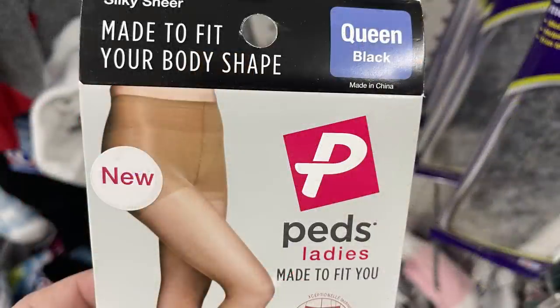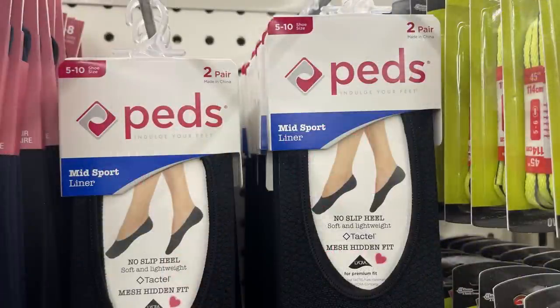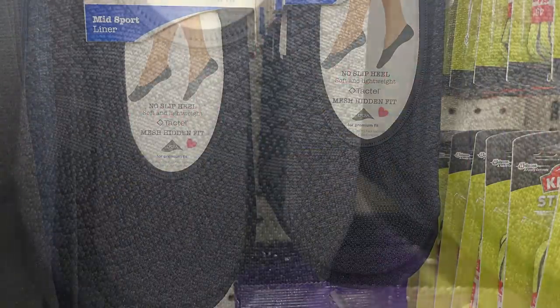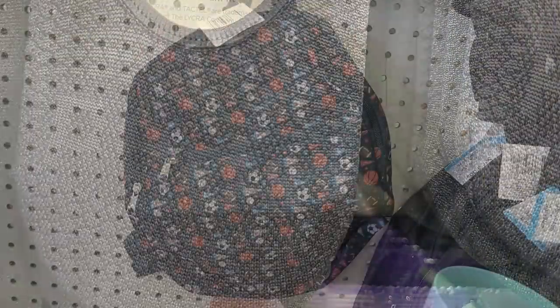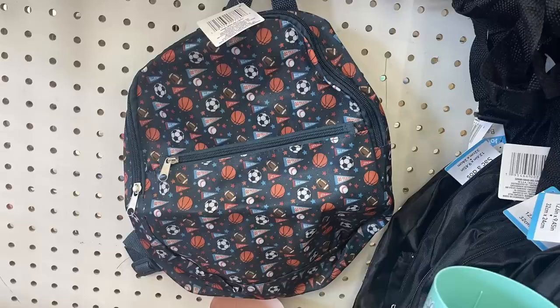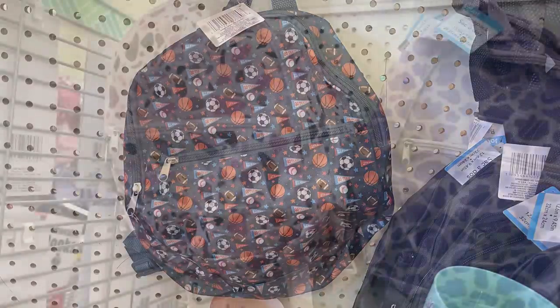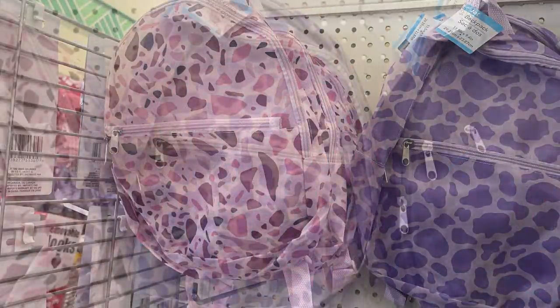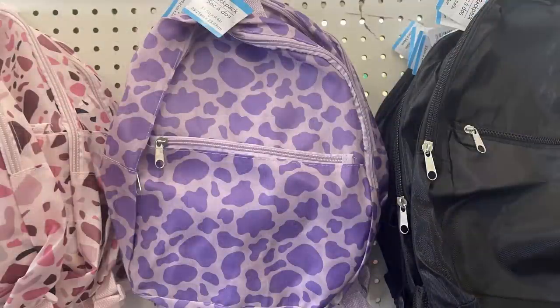They also have silky sheer made-to-fit body shaping hosiery in queen size black, and the Peds mid sport liner socks — these are no-slip heel and you get two pair for $1.25. Also, there are miniature backpacks with the sports theme, terrazzo theme, and cow print, which match the new school supplies they have out this year.